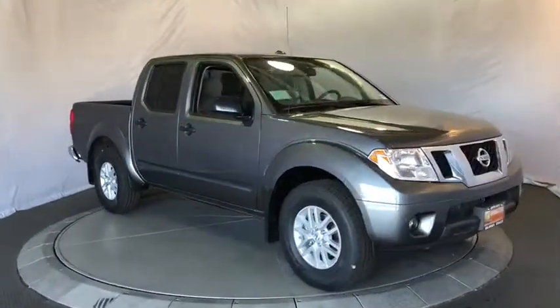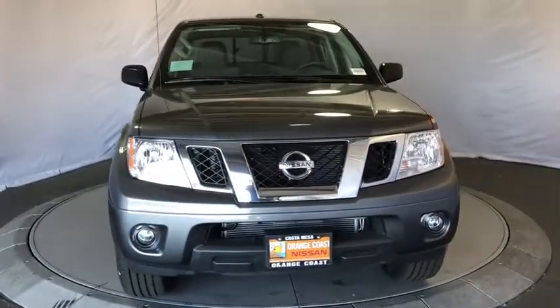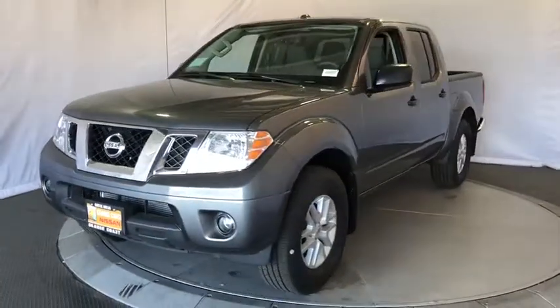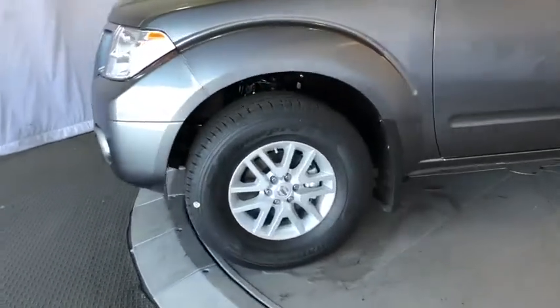Aluminum wheels, AM-FM stereo radio, CD player, MP3 player, bucket seats, power door locks, power windows, child safety locks. If you like it online, you'll love it in your driveway. Take it for a spin today.